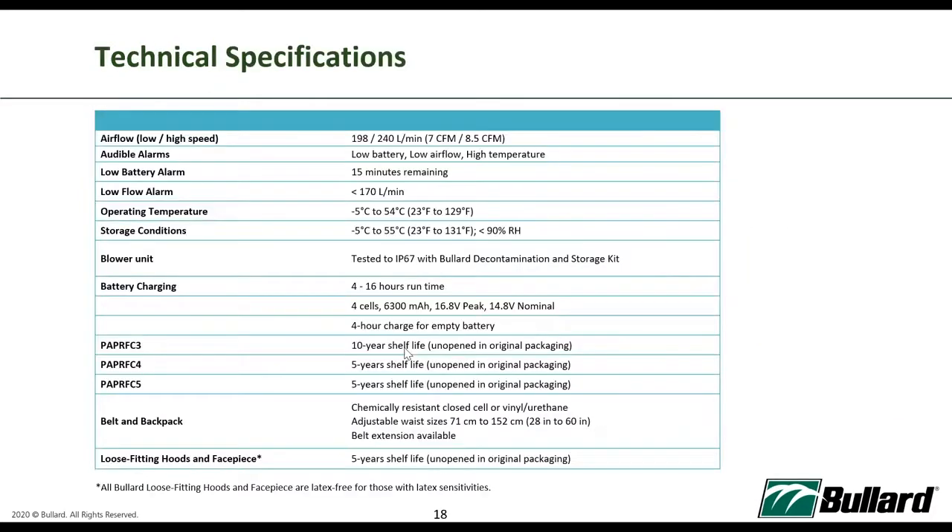Here are the brief technical specifications of EVA. We have two speeds: low flow at 198 liters per minute (7 CFM) and high speed at 240 liters per minute (8.5 CFM). The running time on the battery varies from 4 to 16 hours — a large range because different types of hoods require different energy to deliver the same airflow. The PAPR FC3 HEPA filter, when unopened in original packaging, can be stored for 10 years, and all loose-fitting hoods or face shields have a 5-year shelf life in unopened original packaging.